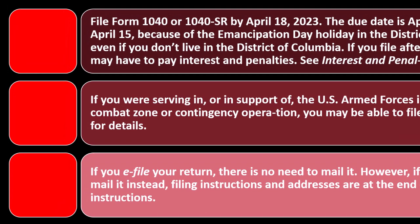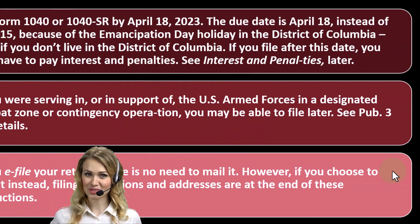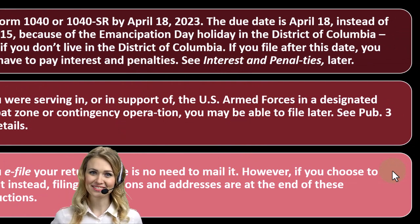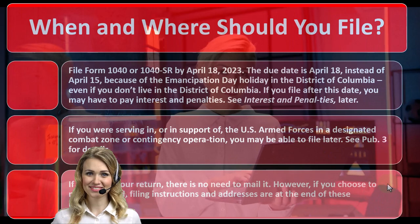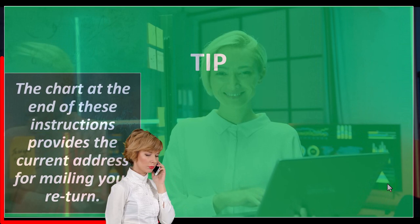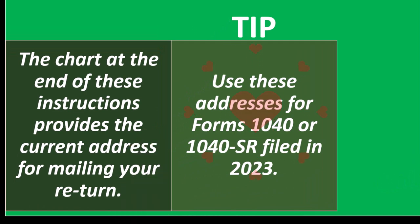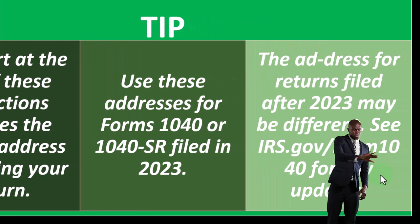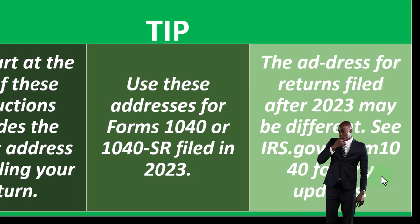If you choose to mail your return instead, filing instructions and addresses are at the end of these instructions. The chart at the end provides the current mailing address for your return. Use these addresses for Forms 1040 or 1040-SR filed in 2023. Addresses for returns filed after 2023 may be different — see irs.gov/form1040 for any updates.